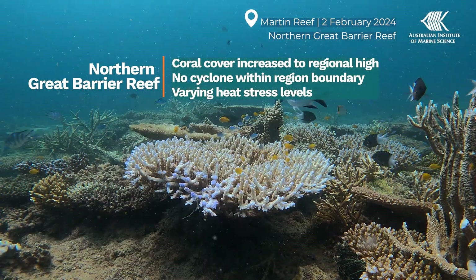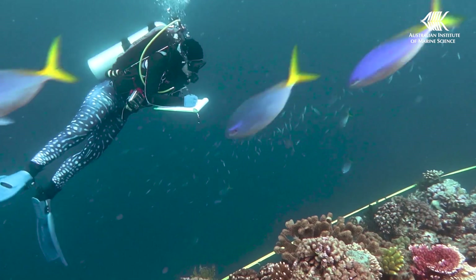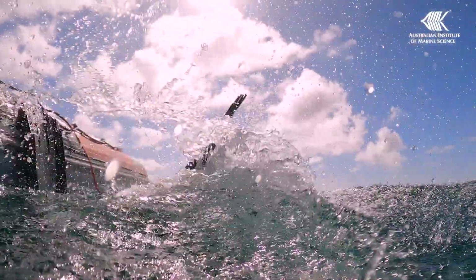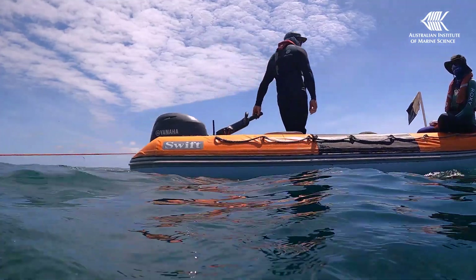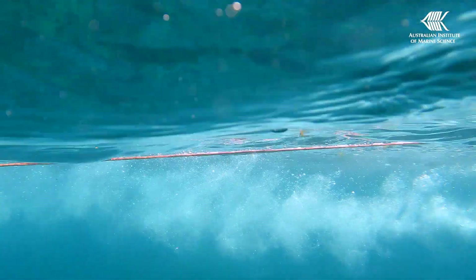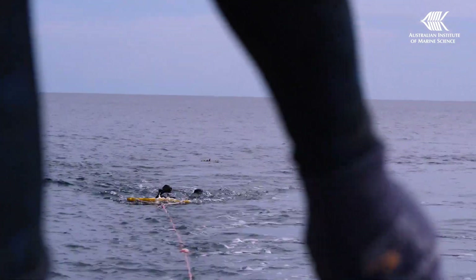This region avoided cyclones this summer but experienced varied amounts of heat stress. All our surveys in this region were completed before the heat stress set in, and the data will provide a great reference point against which we can measure the impacts of bleaching following our next round of surveys.